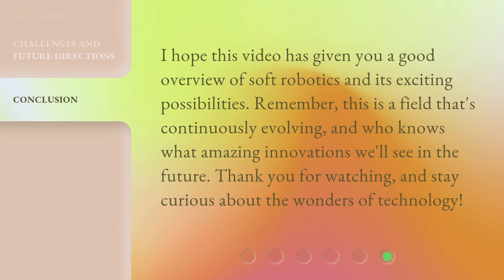I hope this video has given you a good overview of soft robotics and its exciting possibilities. Remember, this is a field that's continuously evolving, and who knows what amazing innovations we'll see in the future. Thank you for watching, and stay curious about the wonders of technology.